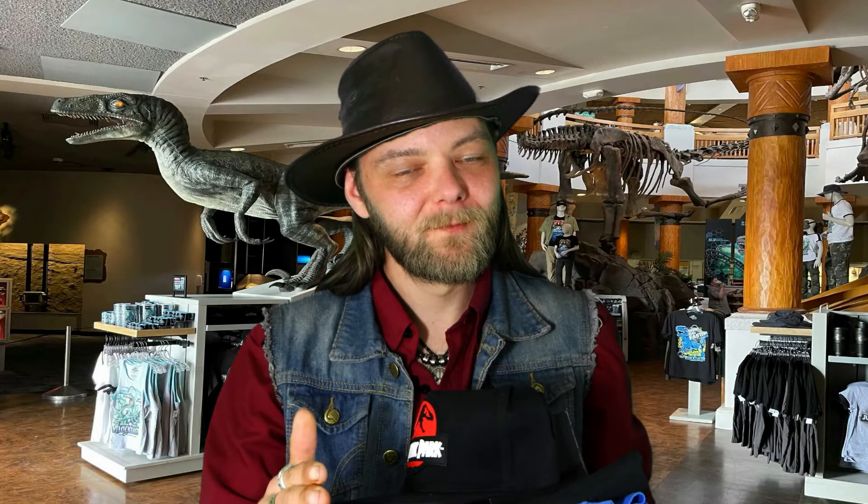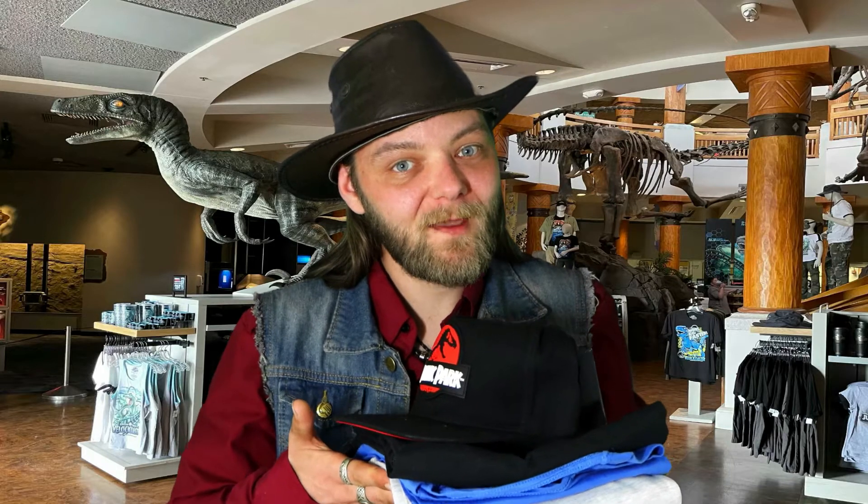Well I have just been around the gift shop and they have absolutely everything you can possibly think of, with of course the Jurassic Park logo on it. And I managed to pick up quite a haul myself. So why don't we head back to the Isle of Noobla Resort, check back into my room and check out what I got. Let's go.